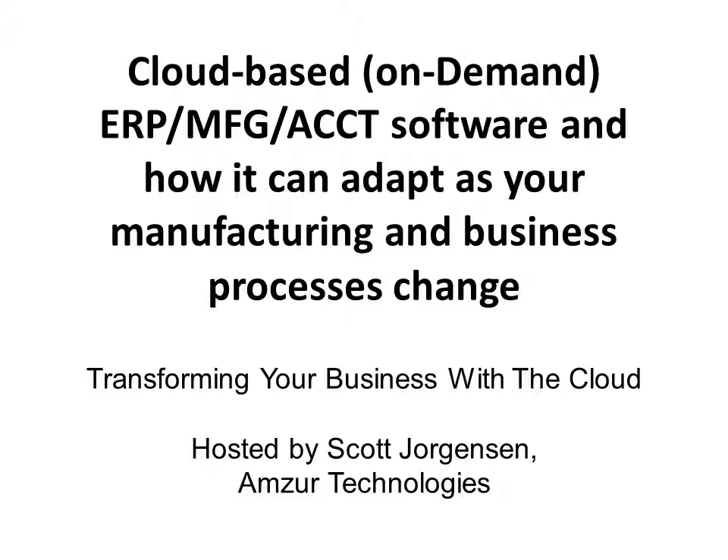My name is Scott Jorgensen, Director of Cloud Business Solutions with AMSR. My practice focus is helping companies like yours save money and earn greater profits from using cloud-based, or more appropriately called, on-demand integrated software. While AMSR is part of the NetSuite solution provider program providing sales, implementation, and training, I will be talking about cloud software as a whole.